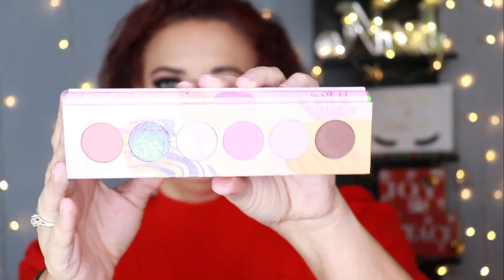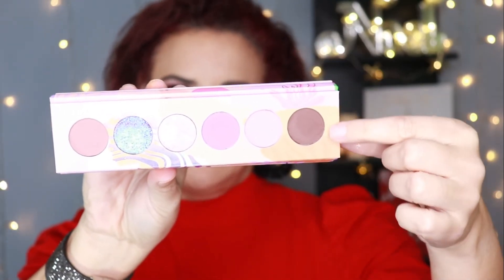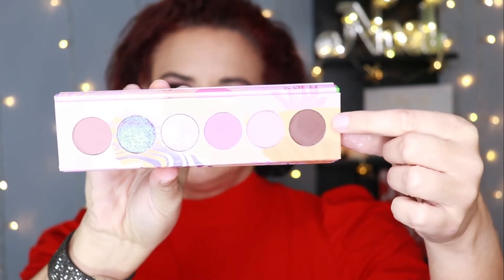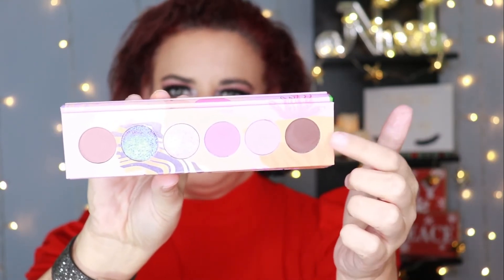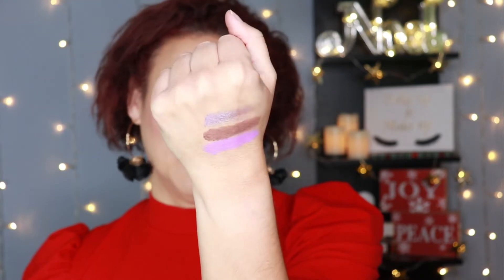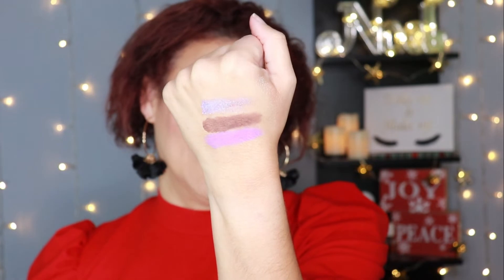Coming in at fifth place is the Futurism 6 palette — the Lunar Lavender. It is beautiful. The change I would have made would have been to switch out the brown and put in a deeper purple, making it more of a monochromatic palette. I personally would have an easier time pairing a deep purple than this brown shade. Having said that, it is a cooler-toned brown — it's not super warm or reddish and doesn't really clash with the purples. It's completely workable, I just would have preferred a deep purple in there.